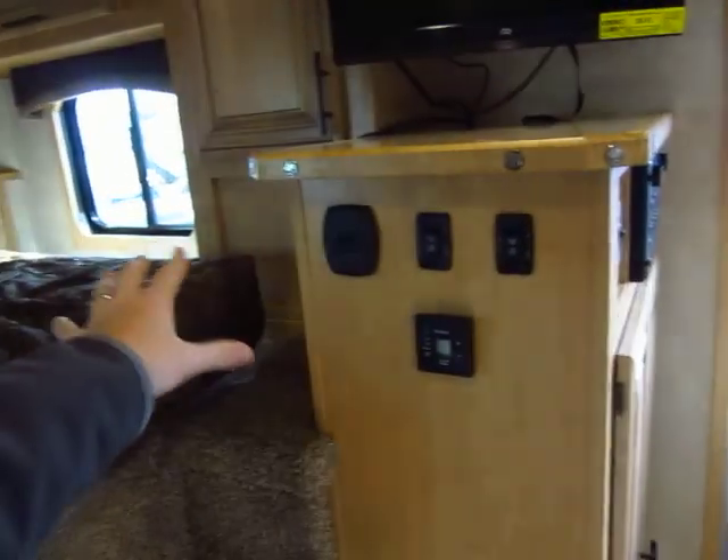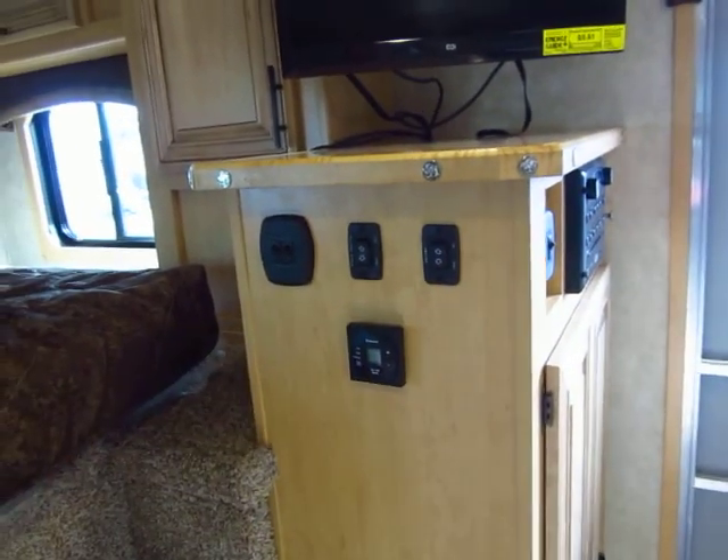You can climb down out of your bunk — you don't even have to totally climb down. You can reach over and close the awning and go back to bed. You don't even really have to fully get out of bed.